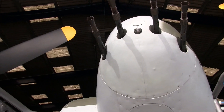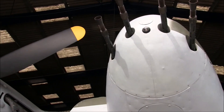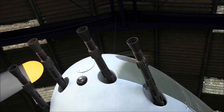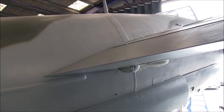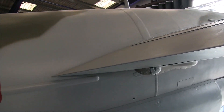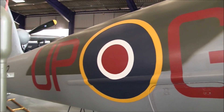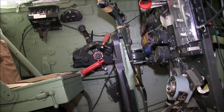Gee was not the only example of advanced radio and electronics used during the Second World War in aircraft. The British also developed the H2S radar, which displayed an image of the ground below on a screen. There was also the Oboe system, which used radar beams to direct bombers to specific targets even more accurately than Gee. Both sides had radar navigation systems in the air, and both sides had radar systems on the ground to detect incoming enemy bombers.